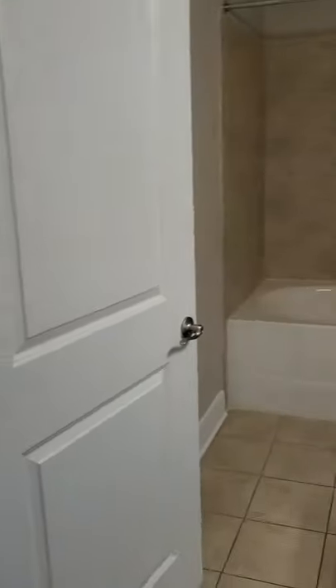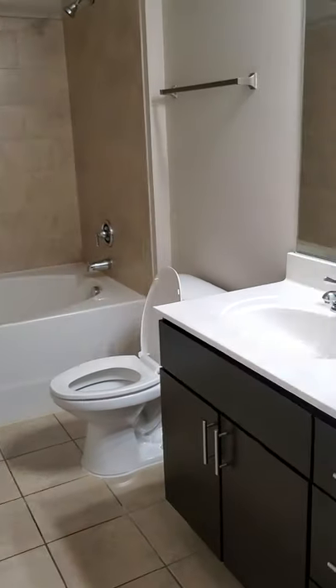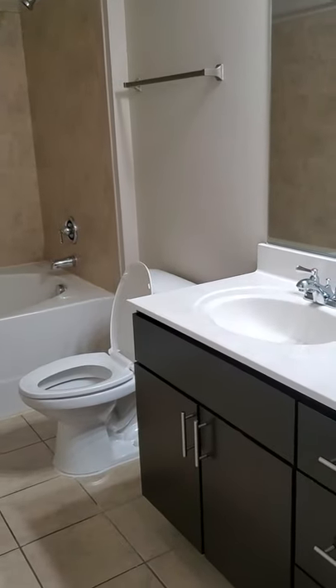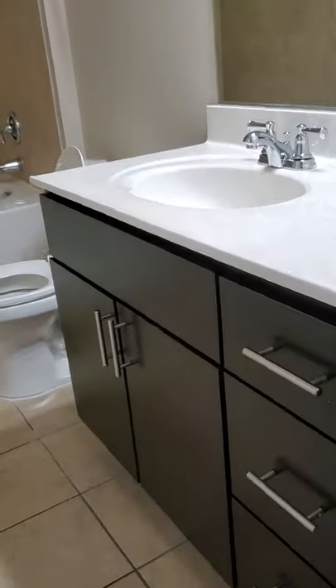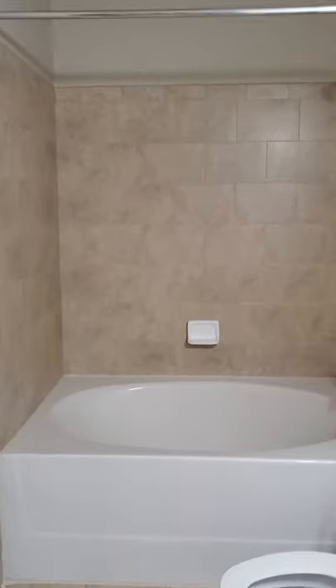In between the den and the second bedroom is the second bathroom — another full bath. There are lots of cabinets and drawer space, and another garden-style soaking tub with ceramic tile backsplash. Very nice bathroom.